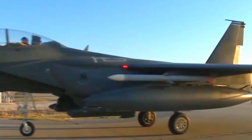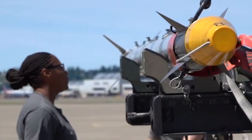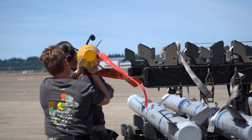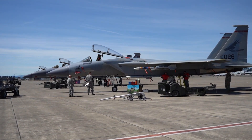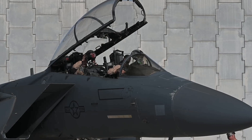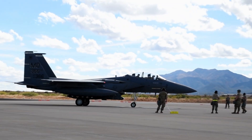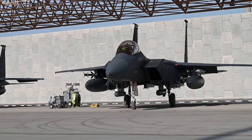In addition, the F-15EX is equipped with an AESA — Active Electronically Scanned Array — radar system that enables faster and more accurate target detection and tracking. This radar system is capable of detecting targets from very long distances, giving pilots the edge to identify threats before they get close, enabling a quick and precise response in situations that require high alertness.